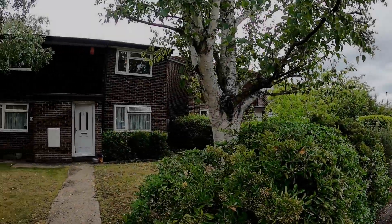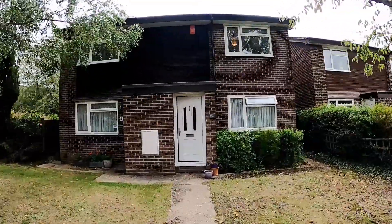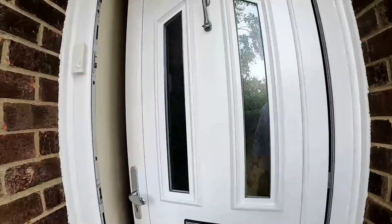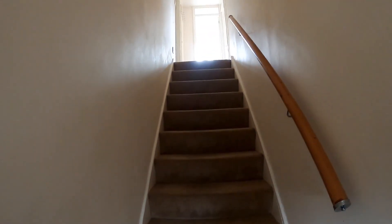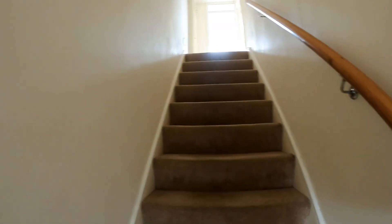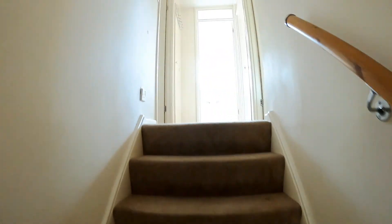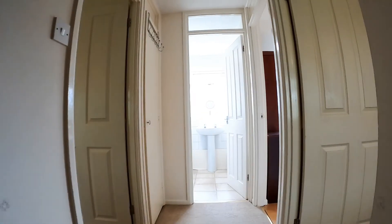So here we are on Lillibrook Crescent. I'm going to show you this lovely first-floor maisonette that we have on the market. It's July 2020 at the moment. The previous tenant has just moved out and there are some works going on which will be done in the next few weeks, including cleaning etc. So if you see anything on the video that will be sorted out.